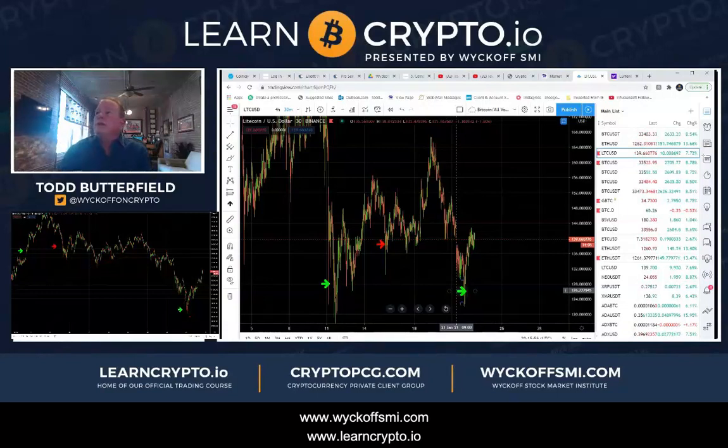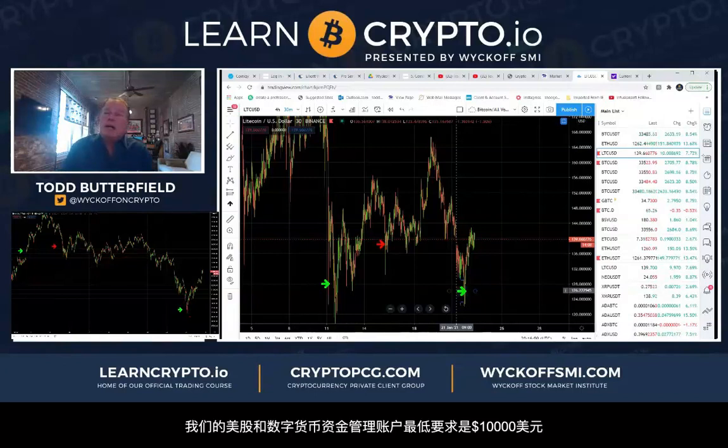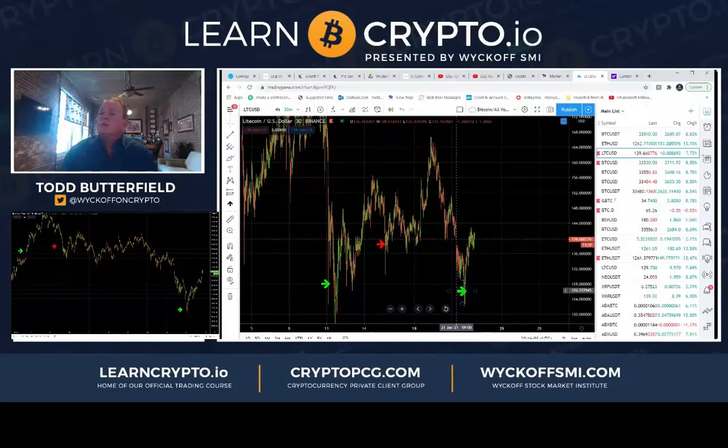WyckoffSMI.com and learncrypto.io. Minimum is $10,000 for stocks or $10,000 for crypto. On stocks I manage through Charles Schwab — you have to have a Charles Schwab account which we can help you set up, or I can take over a Charles Schwab that you already have.